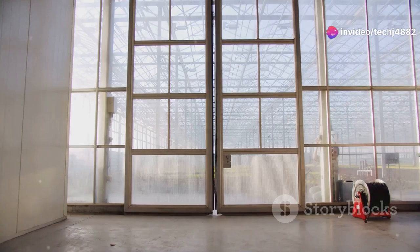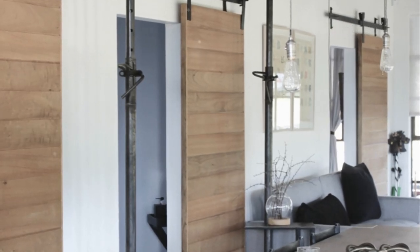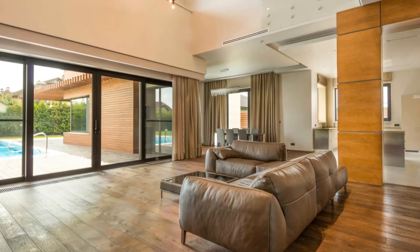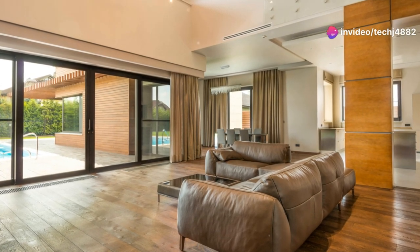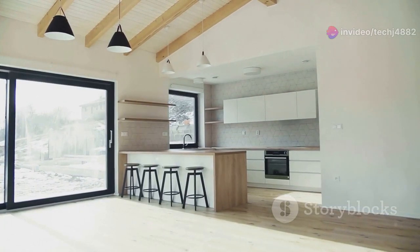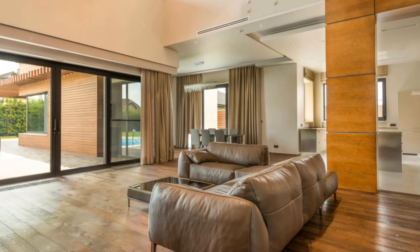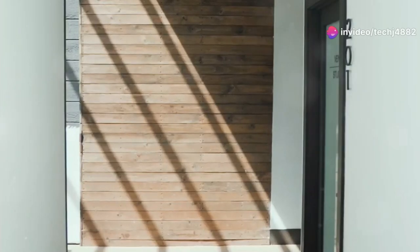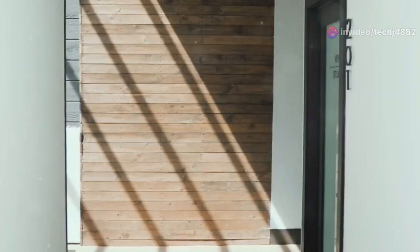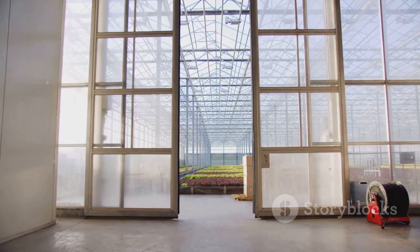First up on our list are sliding glass walls. These aren't your grandma's clunky sliding doors — we're talking sleek, modern designs with beautiful framing options that add elegance to any space. Imagine hosting a big family gathering and your living room feels cramped. With a simple slide, you can open up the space to the patio, letting in natural light and fresh air. You can choose from different frame materials like black steel for a modern farmhouse look or warm wood tones for a rustic vibe.